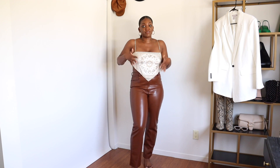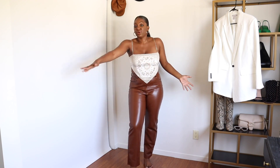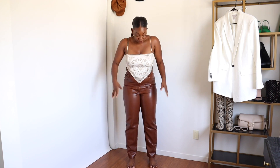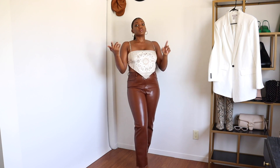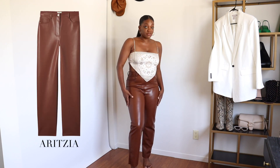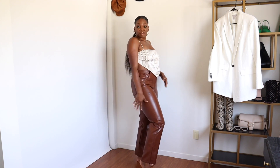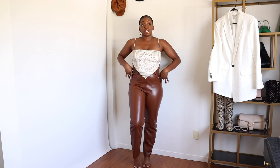Next we have this scarf top. Scarf tops have been on trend since last year and I really do like a good scarf top. This one has a pretty open back, ties in the back, thin straps, and a triangle shape. The way I'm making it transition into fall is to pair it with a fall bottom — these brown vegan leather pants from Aritzia, the famous Melina pants that went viral on TikTok. I'm 5'8 so the regular length hits just above my ankle.